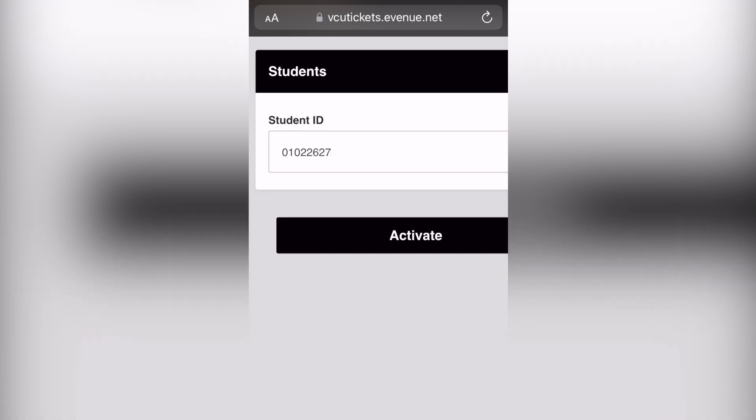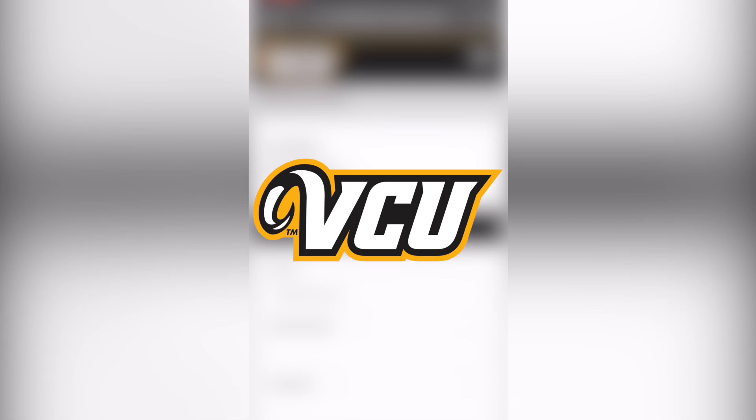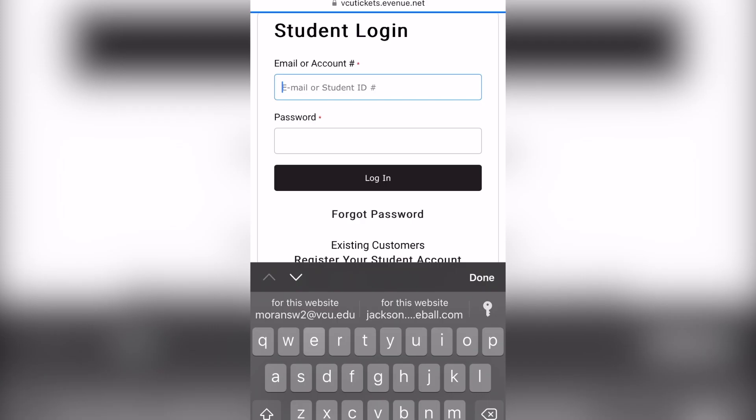Once you're registered and logged in, you will see a box to claim a student ticket. Select the game you'd like to claim a ticket for and complete the checkout process. An email with your ticket will be sent to you the day before the game.